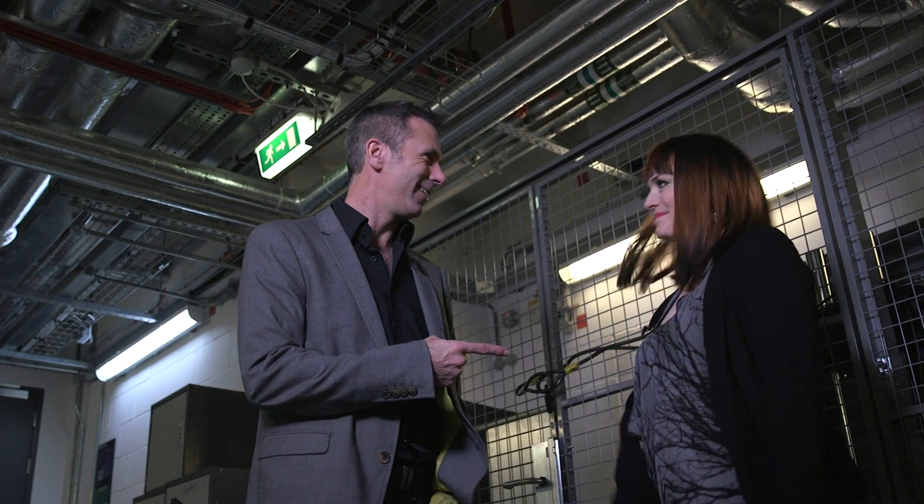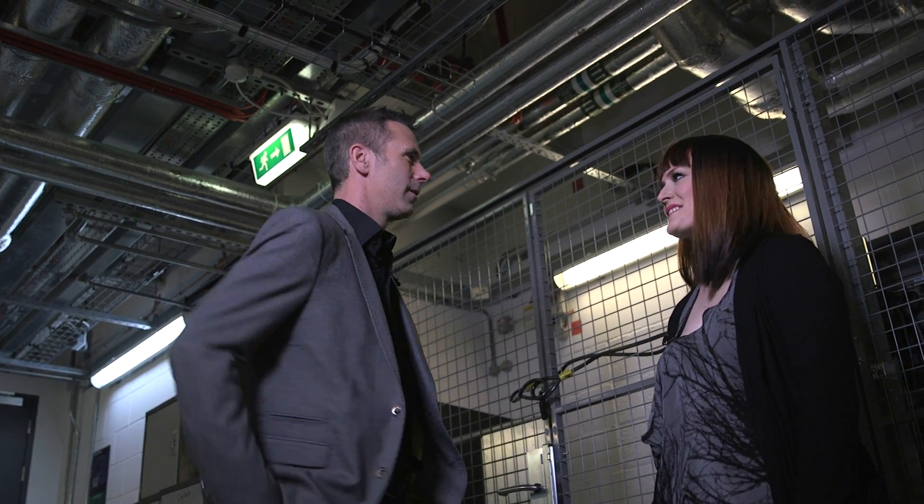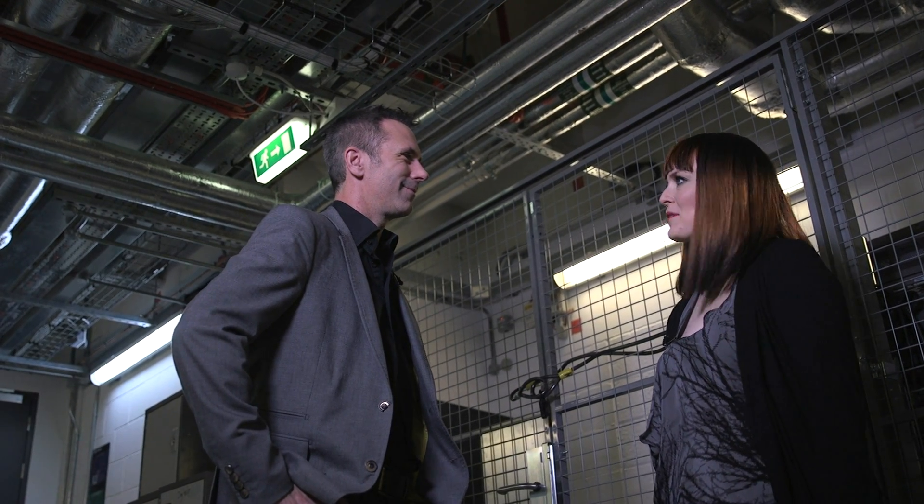Everybody, Animatronic — thanks for doing that. This is a real passion of yours, isn't it? It is. I was not yet three when the first Star Wars came out, so I grew up with R2-D2 and C-3PO and Tweaky and all these amazing robots from science fiction. Robots are the one aspect of science fiction that are here, and they're real.